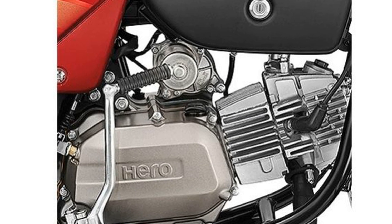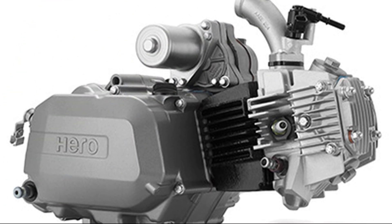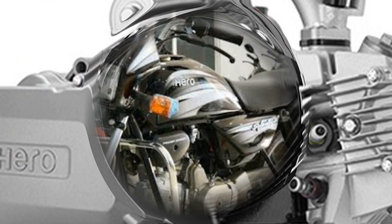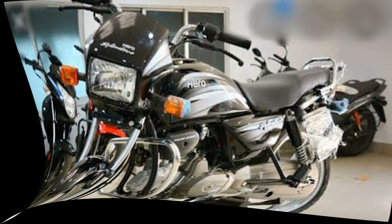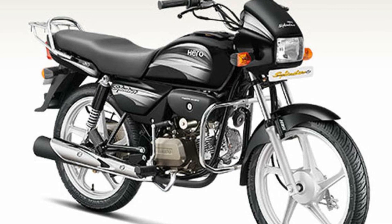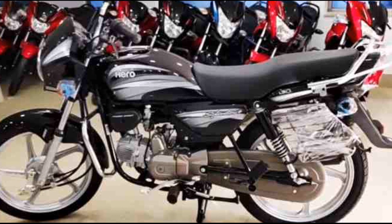In Hero Splendor Plus, there is a 97.2cc air-cooled single cylinder engine. This engine can produce brake power and torque. It has a 4-speed gearbox. With this gearbox, the bike can reach a top speed of around 85 km per hour.